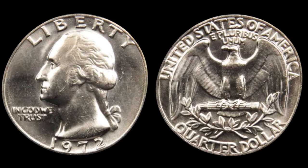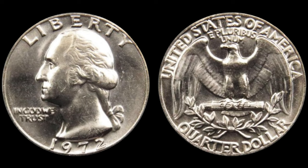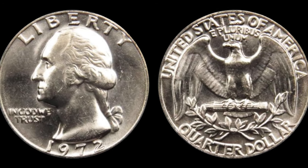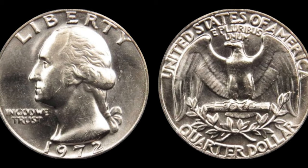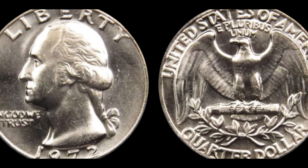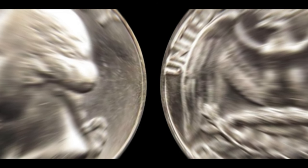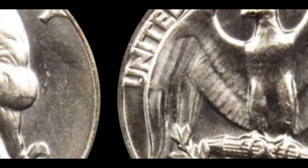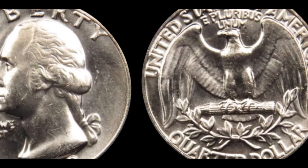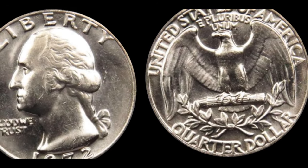Here's where the story takes a thrilling turn. While most coins with such errors are relatively common, this 1972 Washington quarter dollar is exceptionally rare — so rare that only a handful are known to exist in the world. Over the years, as word of its rarity spread among collectors, the value of this humble quarter soared to astonishing heights, reaching a staggering million-dollar mark. Yes, a million dollars for a quarter. It's a testament to the allure and mystique of rare coins, each with its own unique story to tell. Finally, this coin's value is $4 million.